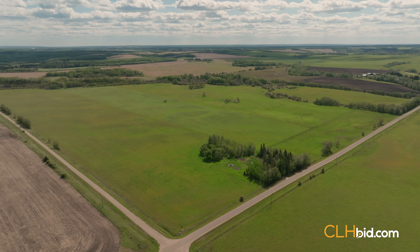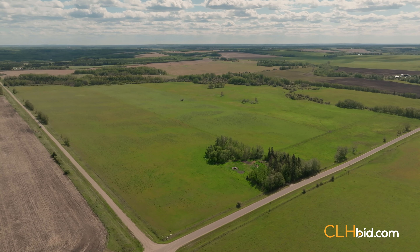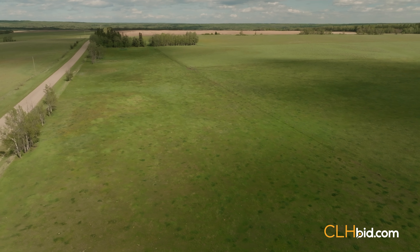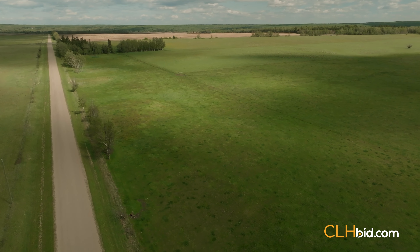Hidden Gem is a full 160-acre quarter situated in Yellowhead County that includes endless potential for its new owner. This fenced parcel offers up options of hay, pasture, or cropping to the new owner.